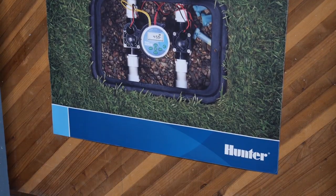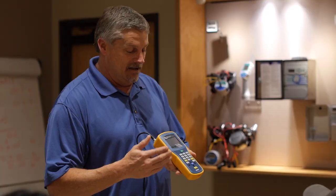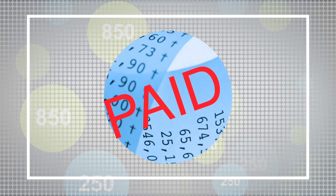Your Hunter Preferred points get you all kinds of rewards. Redeem your points for merchandise, conferences, training seminars, distributor credit, or cash.